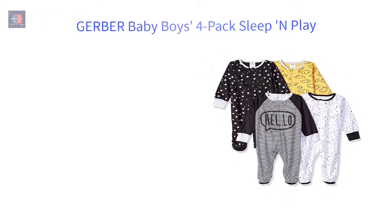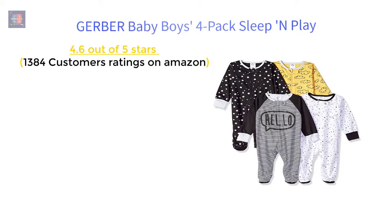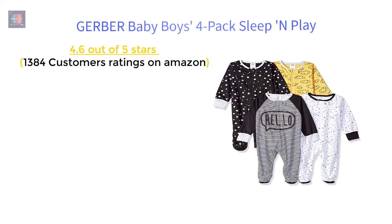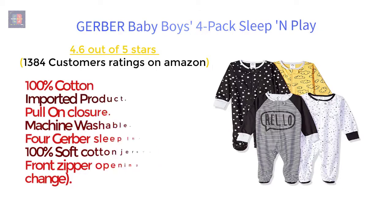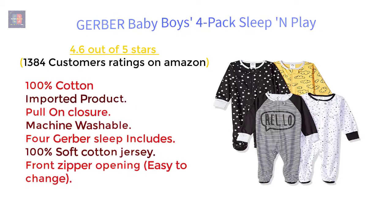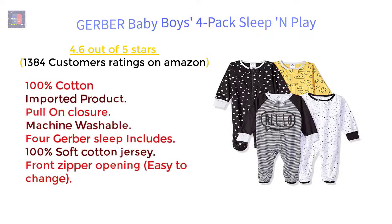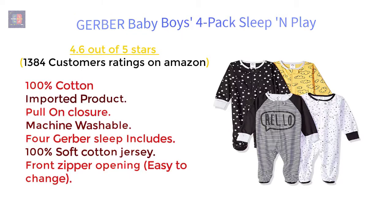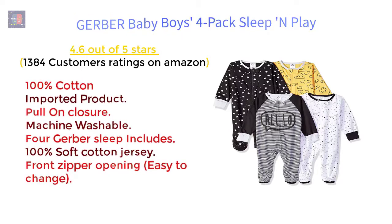Gerber Baby Boy's 4-Pack Sleep & Play — 4.6 out of 5 stars, 1,384 customer ratings on Amazon. Features: 100% Cotton, imported product, pull-on closure, machine washable. Gerber Sleep & Play — 100% soft cotton jersey, front zipper opening, easy to change.